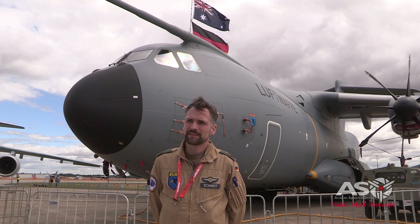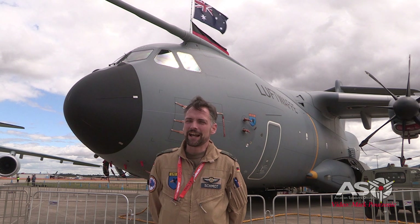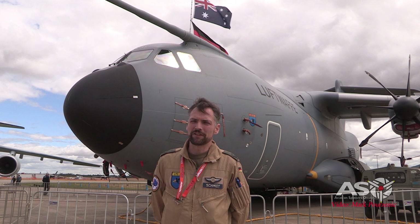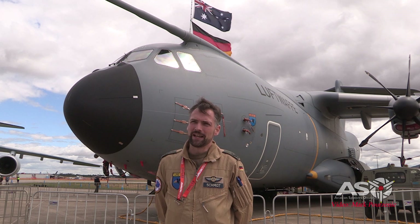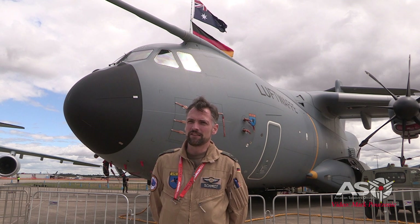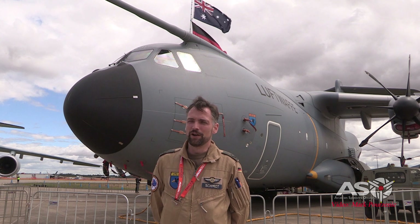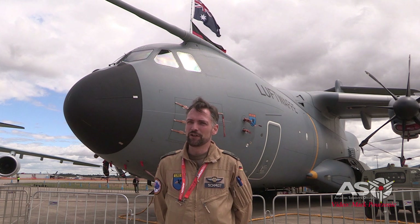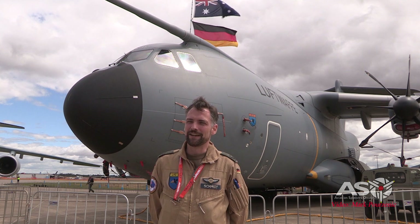My highlight is actually this trip. Previously my highlight was air refuelling. I come from a passenger transport background — only standard IFR strategic flights. The first time doing air-to-air refuelling was spectacular. Just having fighters coming up close, communicating with them, refuelling them, and being part of their mission was a great experience.